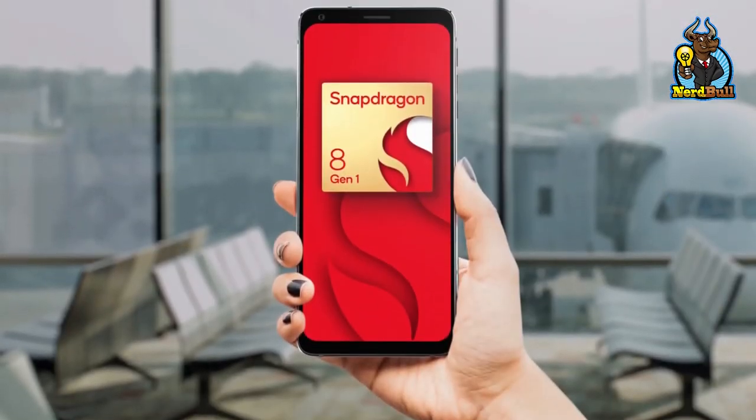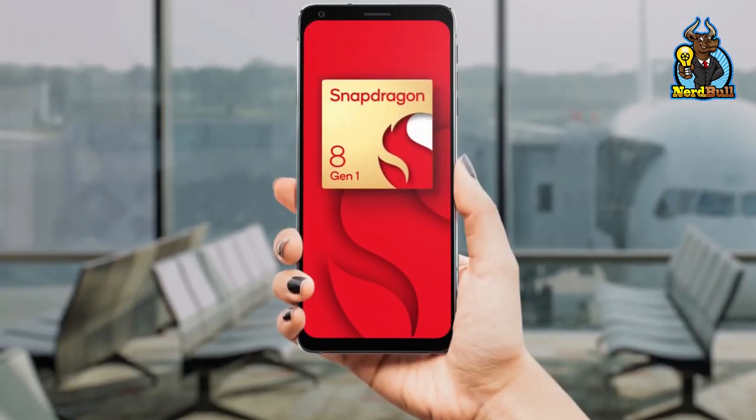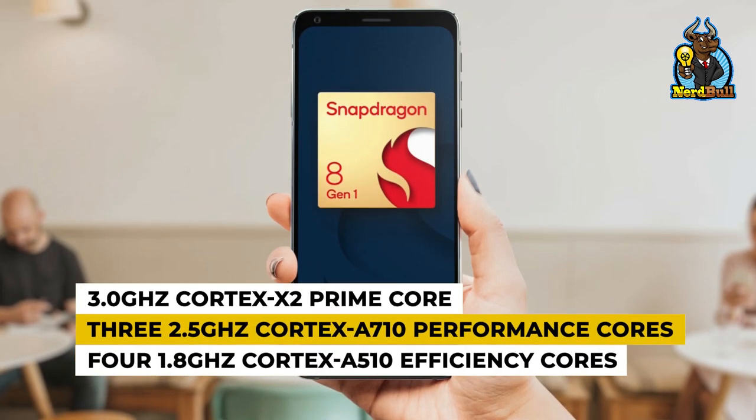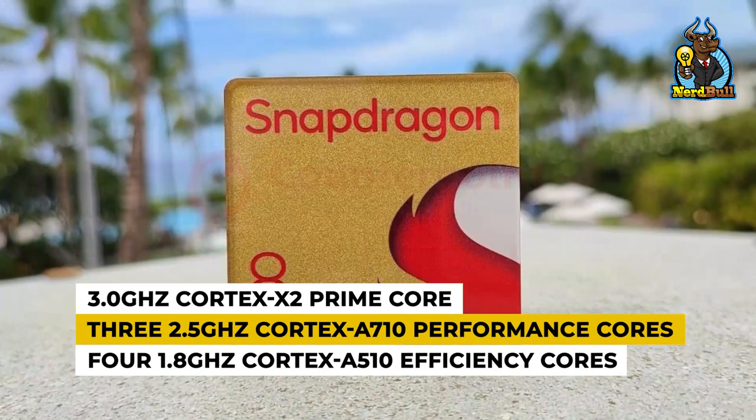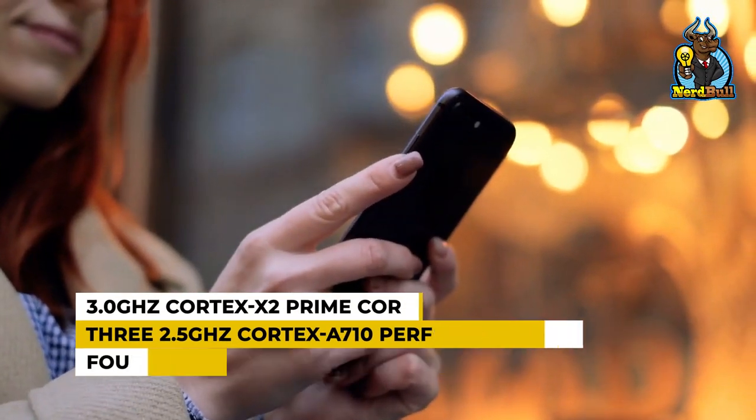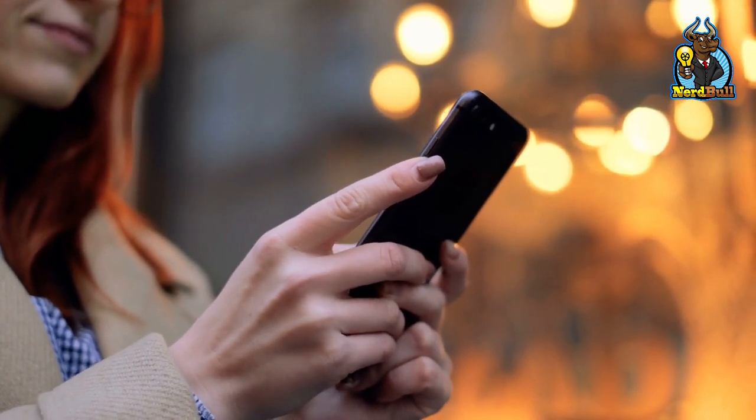This octa-core chipset also includes a 3.0 GHz Cortex X2 Prime core, three 2.5 GHz Cortex-A710 performance cores, and four 1.8 GHz Cortex-A510 efficiency cores.